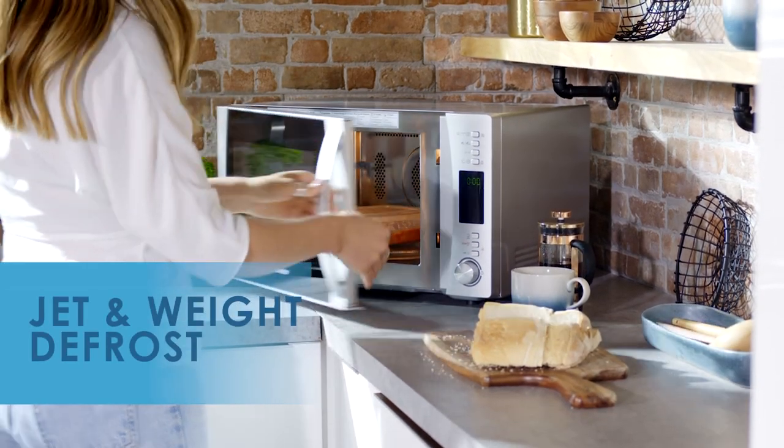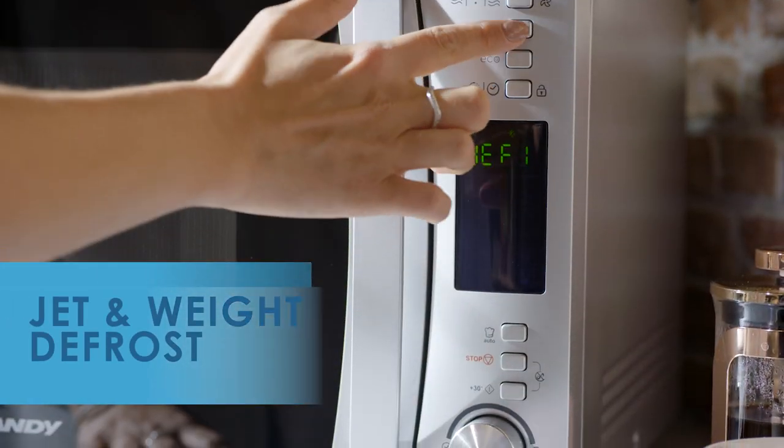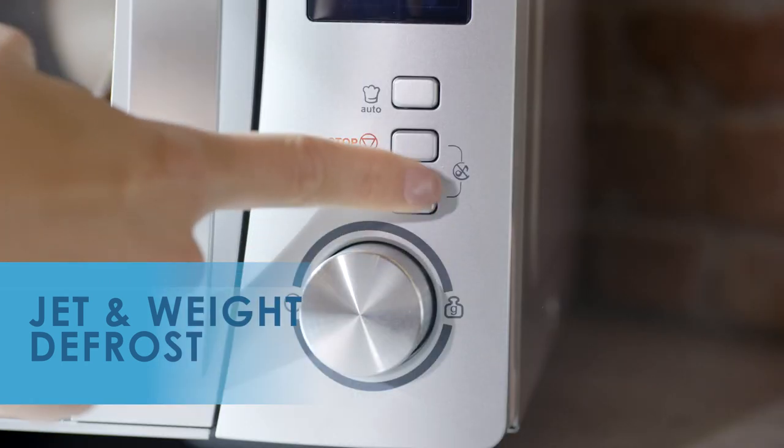With added convenience comes the jet and wait defrost options to ensure your foods are ready for cooking, and the express cooking option for quick and easy starts.